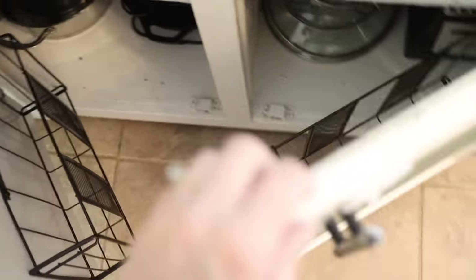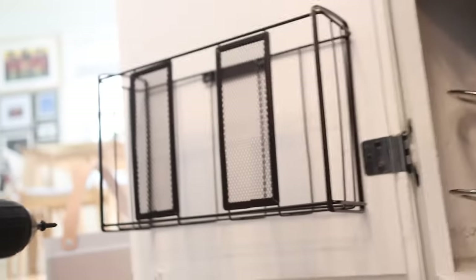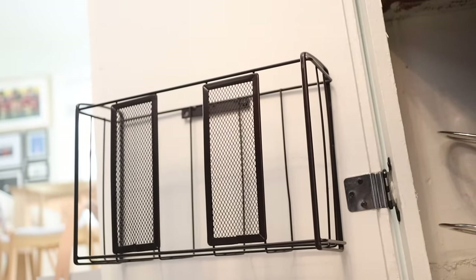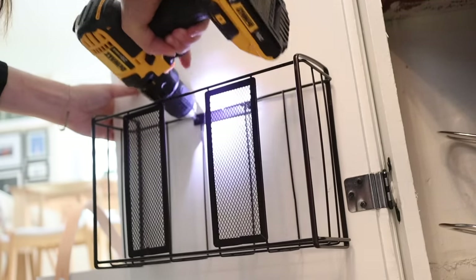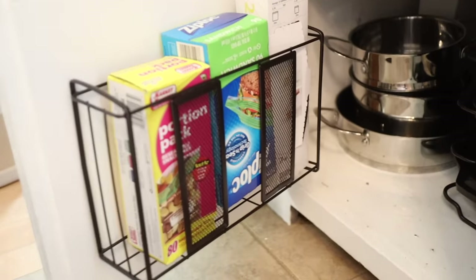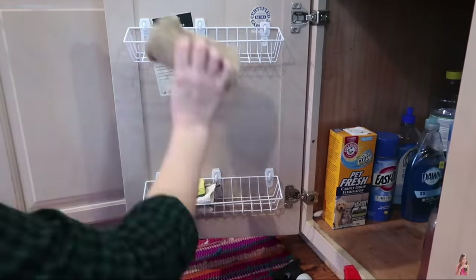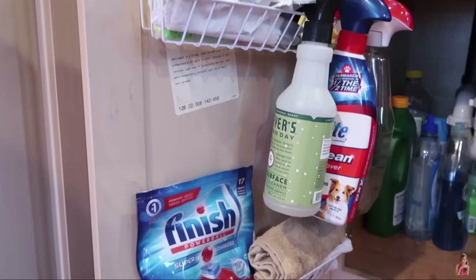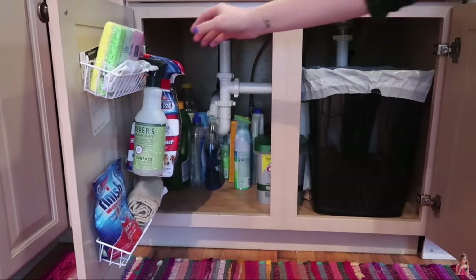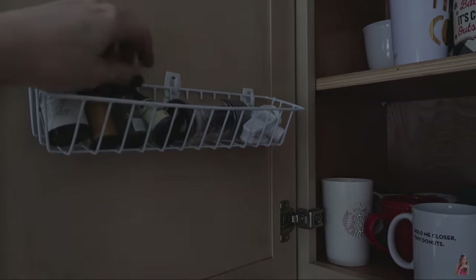One of my favorite tricks for extra storage in small kitchens is making use of the inside of cupboard doors. Very often we fill up our cupboards but there's still space between the door and the things inside when it's closed. You can hang things on the inside of the door to get way more use out of your space. In our cupboards I hung two metal baskets to add extra storage for oven mitts, trivets, and my zip-lock bags. I also used some dollar tree baskets to make more room for cleaning products under the kitchen sink.